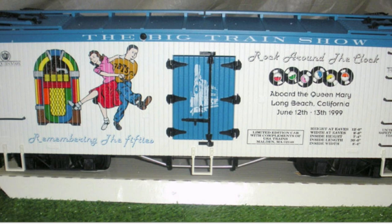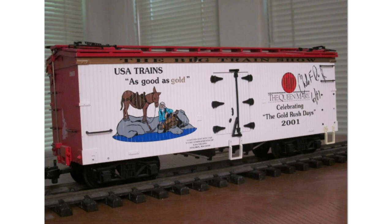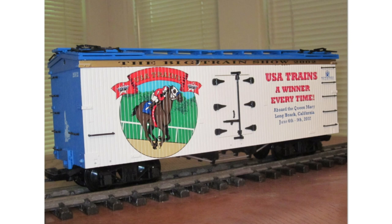In that same year, 1999, Bachmann gave away a Great Northern woodside boxcar as the show giveaway. Next we have the 2000 Queen Mary show car. Then 2001 the Gold Rush Days — USA Trains 'As Good as Gold.' For 2002, USA Trains 'Winner Every Time.' Also for 2002, Aristocraft gave away a show car compliments of Garden Trains.